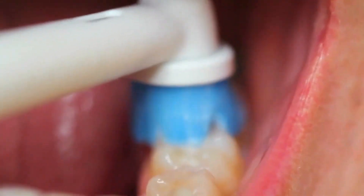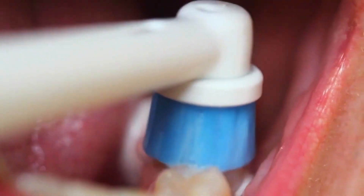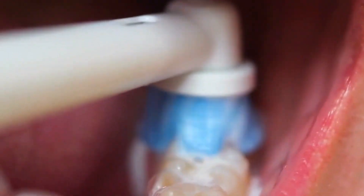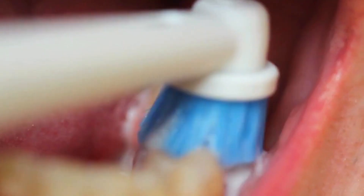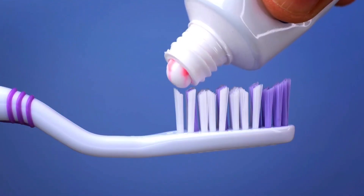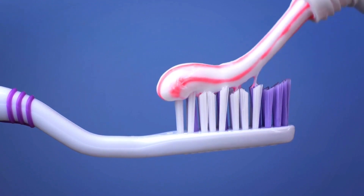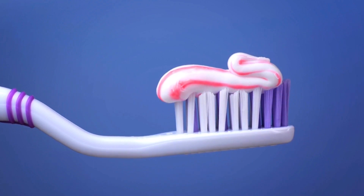Today, we find ourselves in the era of advanced toothbrush technologies. From sonic toothbrushes that utilize high-frequency vibrations to ultrasonic toothbrushes that produce even higher frequencies, the range of options is vast. We now have toothbrushes with Bluetooth connectivity, which can be synced with smartphone apps to track brushing habits and provide personalized recommendations. Some toothbrushes even incorporate artificial intelligence algorithms to analyze brushing techniques and offer real-time feedback.